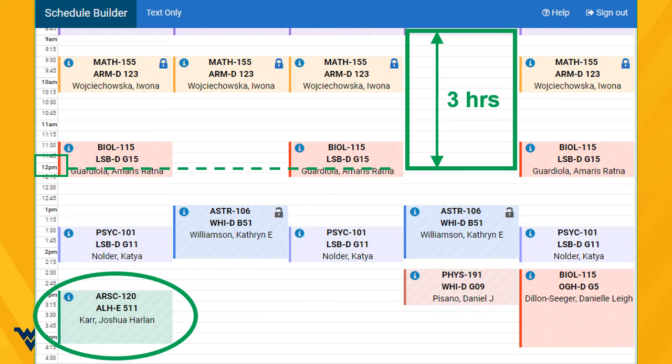This student is ready to go. She added all her classes, including ARSC 120, and she has a three-hour block of time before noon on Thursdays.